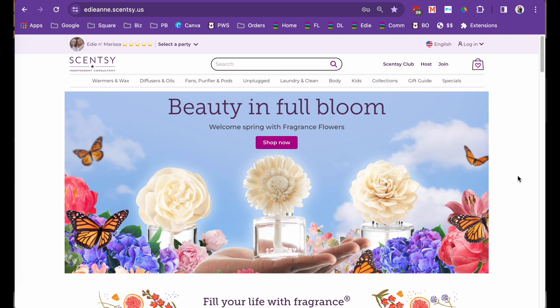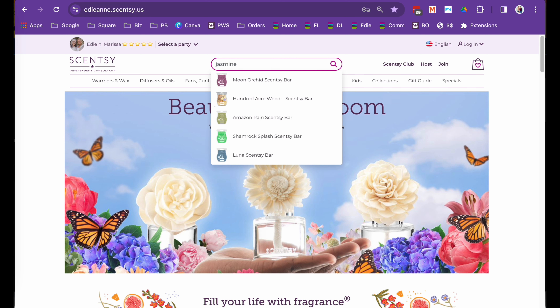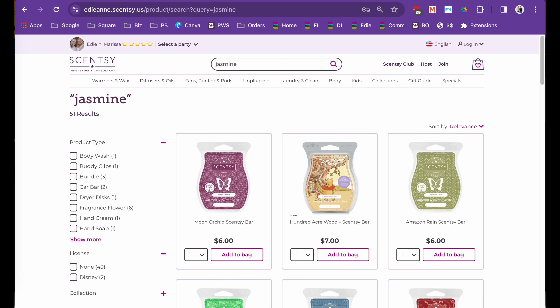So let's say somebody says, 'I really love jasmine. I have a perfume that has jasmine in it and I love it.' Come to your search bar up here. This search bar is actually very robust, and if you type in jasmine and hit enter, any fragrance that has jasmine in it will show up. The beauty of this is that a lot of our fragrance names don't necessarily reflect the notes inside. So Amazon Rain — you wouldn't know that jasmine is in there. Moon Orchid — I would think orchid but not jasmine.